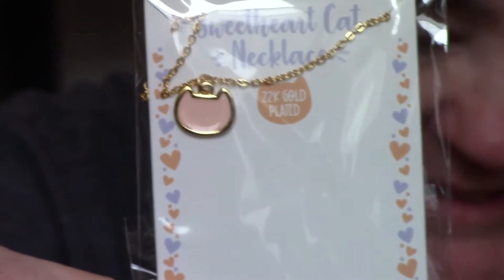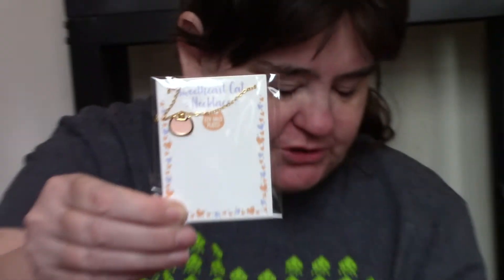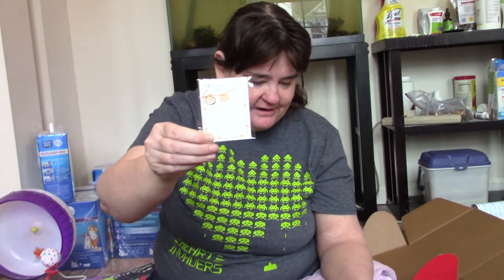The last thing is a little cute necklace — it's a pink cat for Valentine's Day. It's a sweetheart cat necklace: 'A sweet necklace to keep your cats close to your heart.' Sorry about the cats not being too active, but that just happens sometimes.